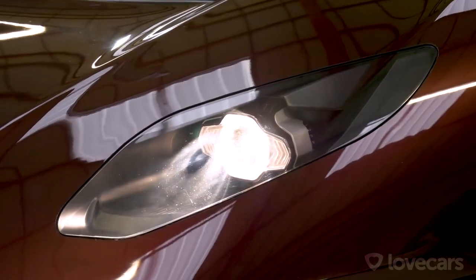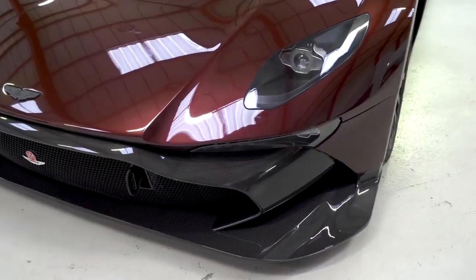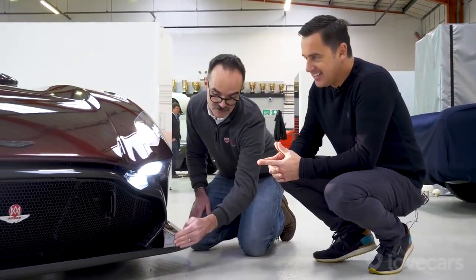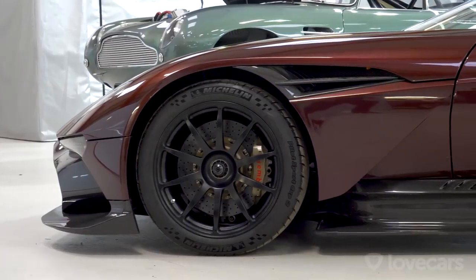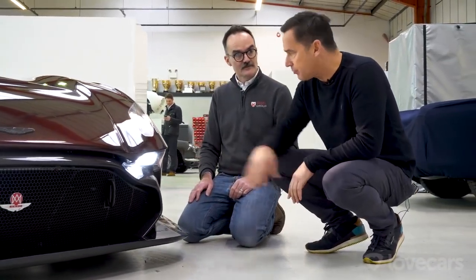We've still got this huge splitter but we've had to make a few changes. The standard splitter has a fence on the side for aerodynamic benefit and it's slightly longer — we shortened it to give a better approach angle. It still looks great and has kept the essence of the Vulcan. We remolded and got a brand new carbon fibre splitter.